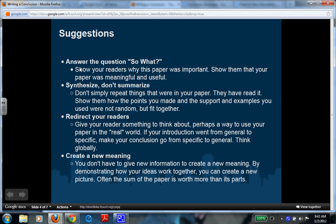One option is to answer the question: so what? That means you show your readers why this paper was important — show them that your paper was meaningful and useful. So what did I learn? So what does this mean?